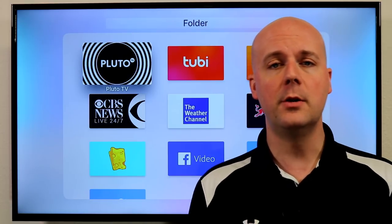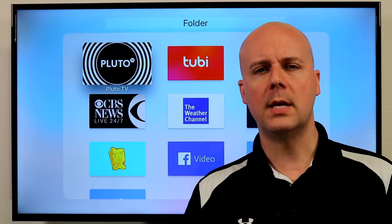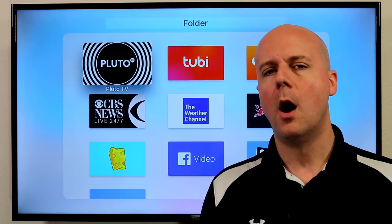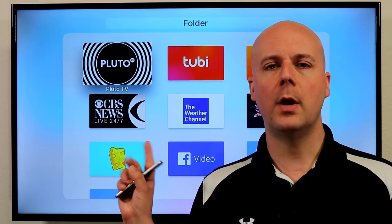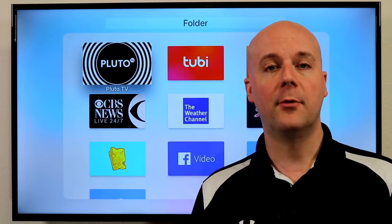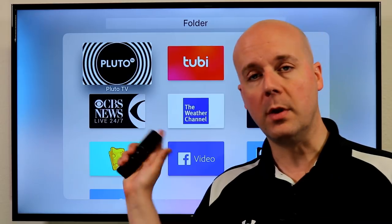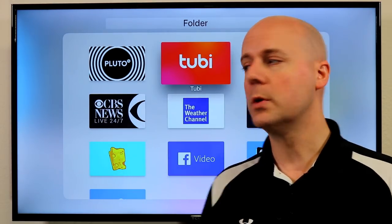These are in no particular order — don't take the order as any form of recommendation from best to worst or anything like that. If you have a suggestion for a free Apple TV app from the Apple TV App Store, leave a comment down below. I'd love to hear what you think of these apps and what you would suggest.